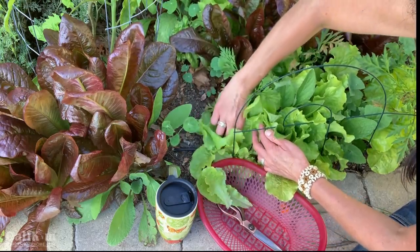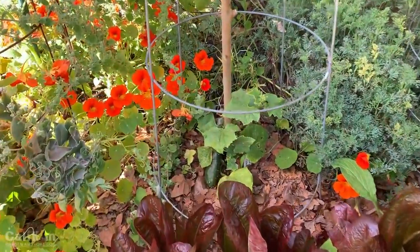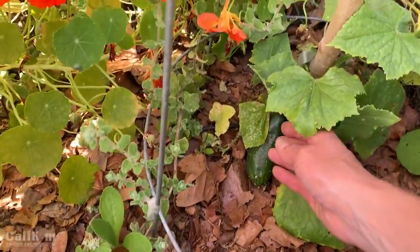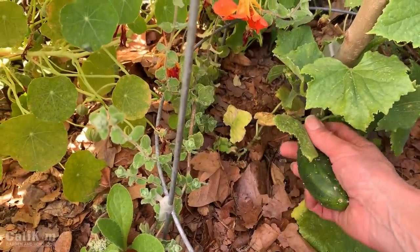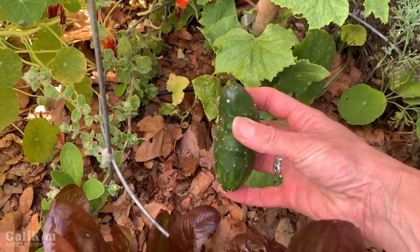Right next to the lettuce, there's a cucumber plant here with my very first cucumber of the season, so I'm really excited to have it on my salad today. It's so hard to find good cucumbers in the grocery store, but they're so easy to grow in your own garden and so, so tasty. Let me know in the comments if you love fresh cucumbers too.